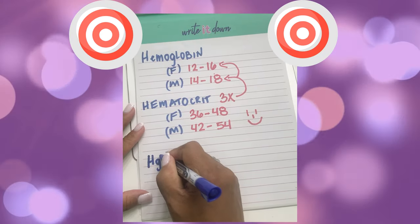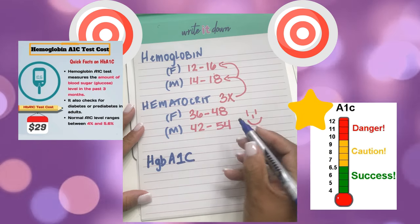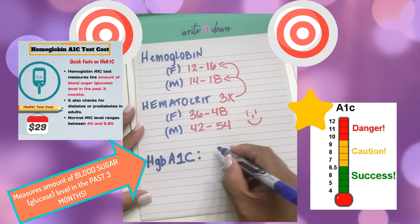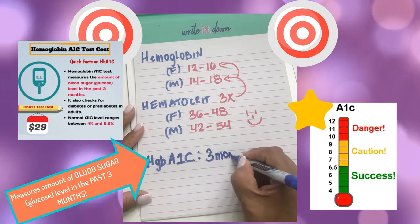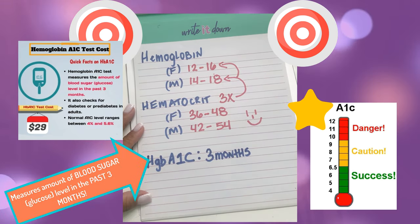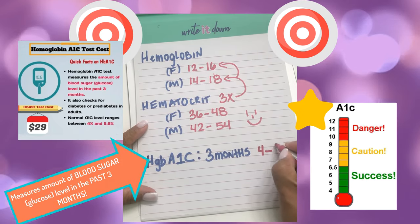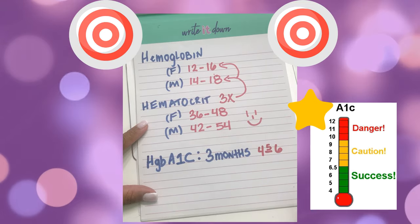The next lab value is the HbA1C. This is a test that is done every three months for diabetics, and the normal range should be between 4 and 6. The way I remember it is that it is done every three months and the range is 4 to 6 — so if you look at it, it says 3, 4, 5, 6 in consecutive order.